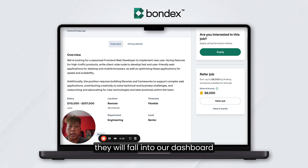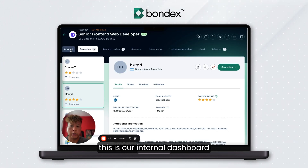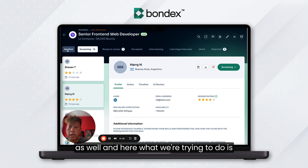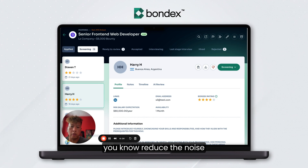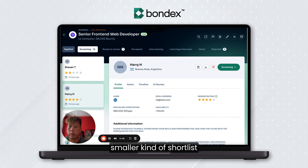As candidates apply, they will fall into our dashboard. This is our internal dashboard, which client companies also have access to, and here what we're trying to do is reduce the noise — reduce the total number of applications down to a smaller short list.